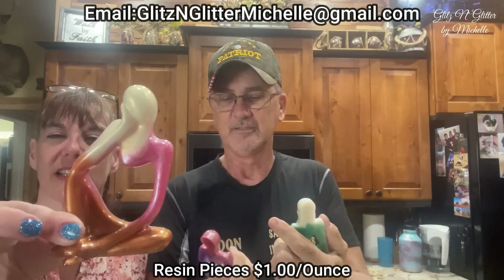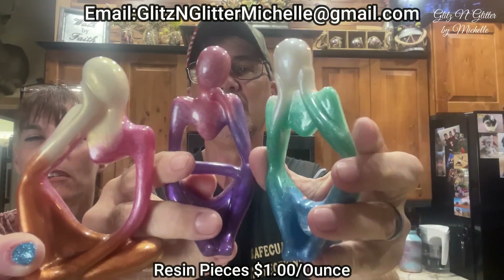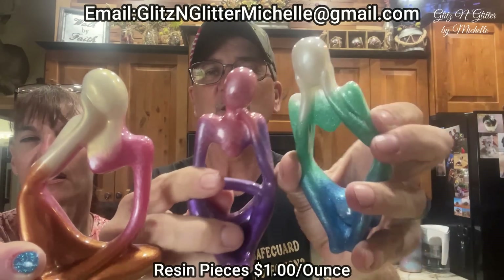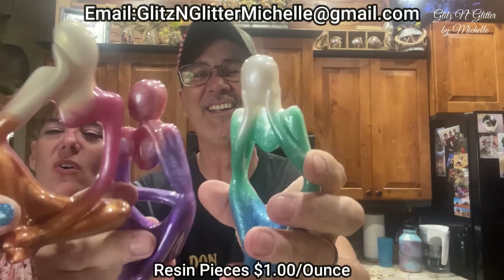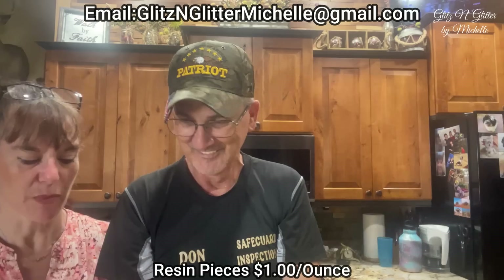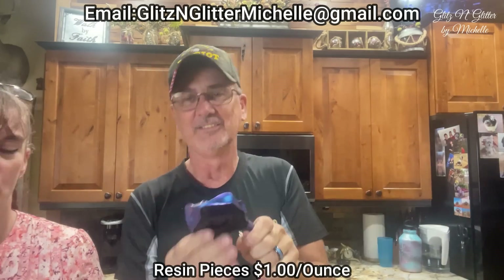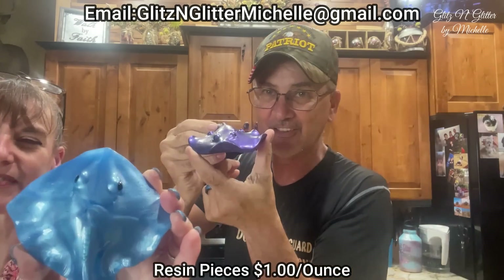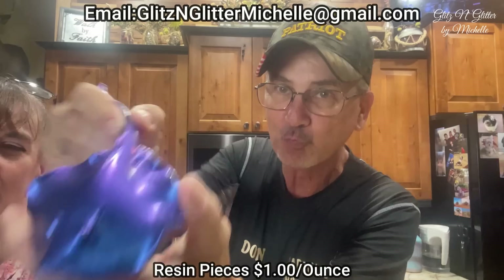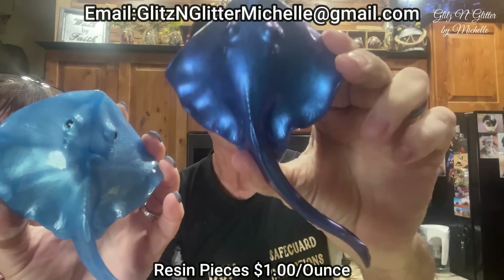These were the ones I did when I was displaying the mica powders — so this is a set of three thinkers. Pink and gold and white. Pink and purple. Blue and green. Then we have two stingrays — blue and blue-purple.